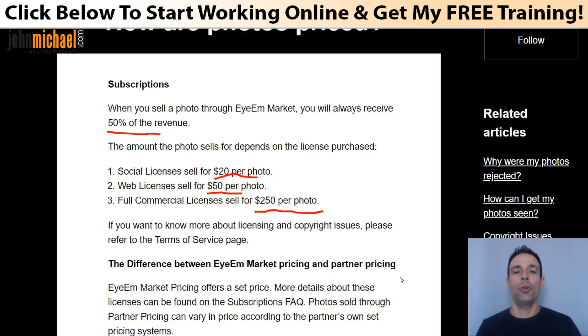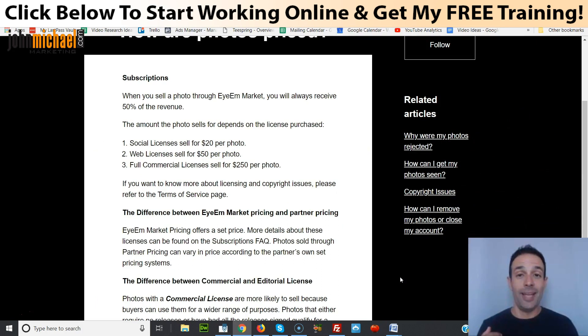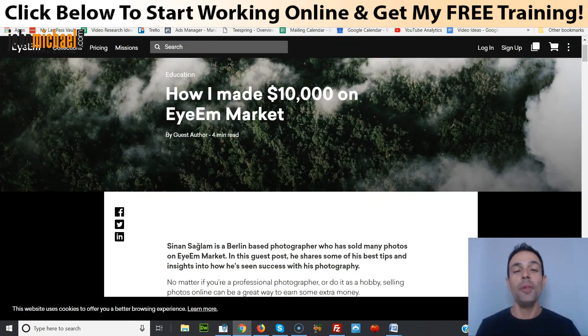Upon uploading the photo, you will need to add an activity tag — what kind of activity this is — a location tag for where it's located, and you also have 12 different options for filters and frames. If your photos are really good, they'll be featured on the premium sites, which means you can get paid even more. And once one of your pictures is sold, you get paid via PayPal. The cool thing is that your pictures can be sold over and over again.